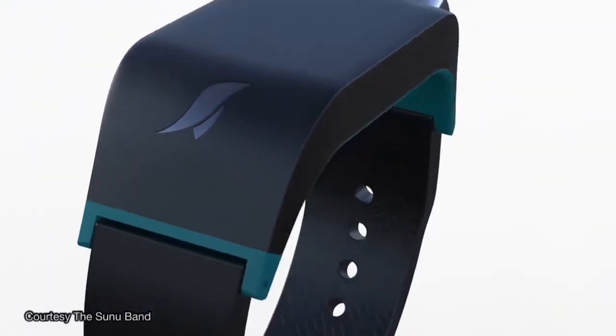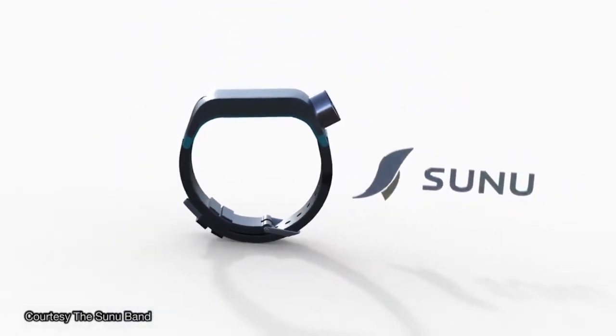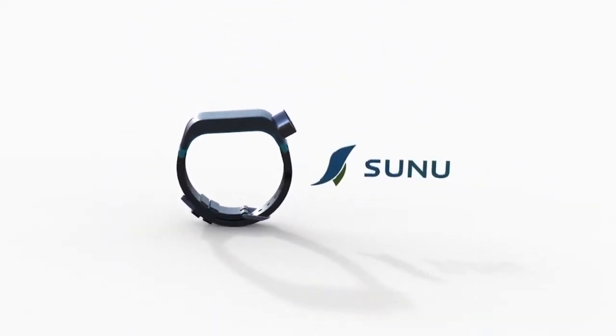When I first saw the early prototype of the Sunu Band, I became immediately excited about the potential for this device. My name is Fernando Abeditorio, and I'm one of the co-founders and co-creators of the Sunu Band. I have low vision because of albinism, and I'm legally blind.